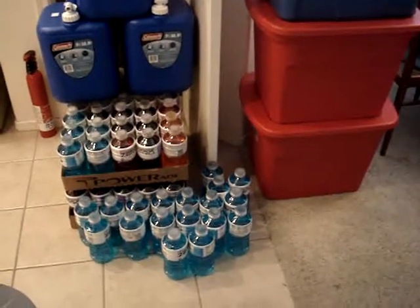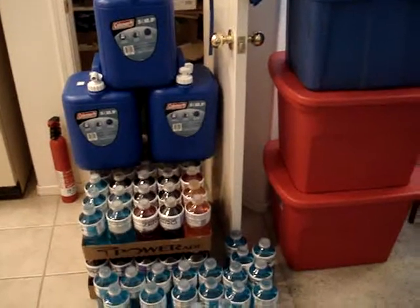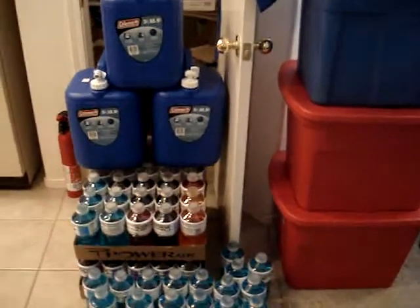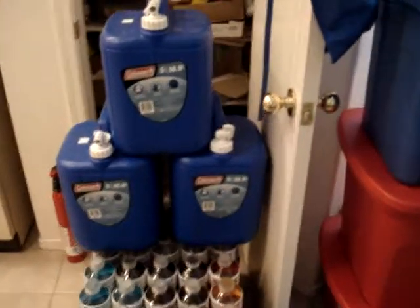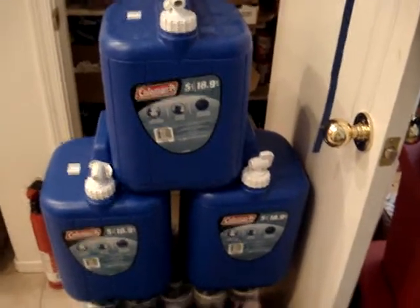Hello everybody, tis I, the Rumpled One. Well, since I was talking about credit cards, I got a deal on Groupon — $25 got me $50 worth at a Miller Surplus.